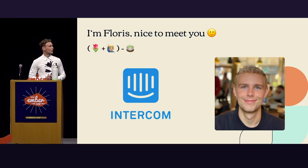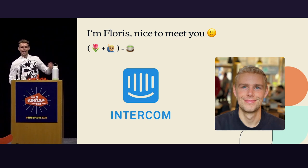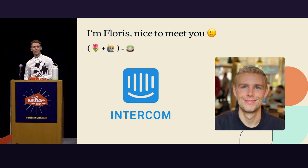Hello everyone, I'm Flores, nice to meet you. I'm a product engineer at Intercom. I work in the automation space where we build bots and do cool automation stuff that makes human work easier.